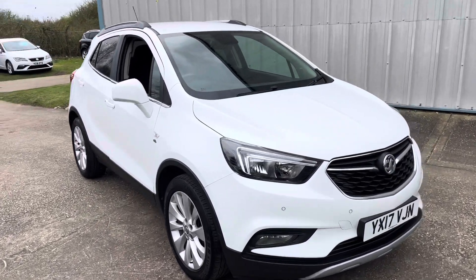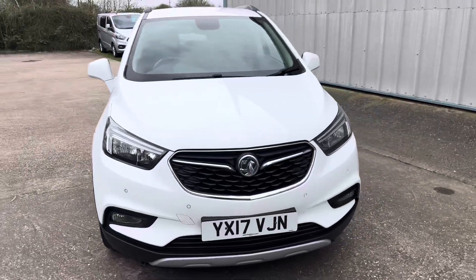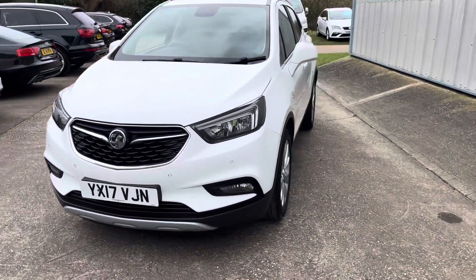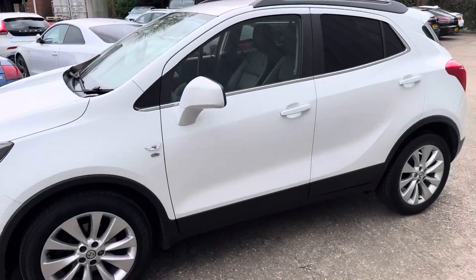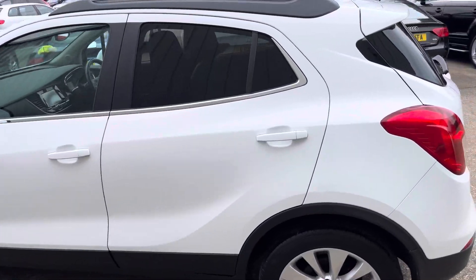Here we have a lovely example of the Mokka X, finished in white. It's the Elite 1.6 petrol, so it's the top of the range with front and rear parking sensors, the multi-spoke wheels, the privacy glass, and it's got the electric folding mirrors with it.